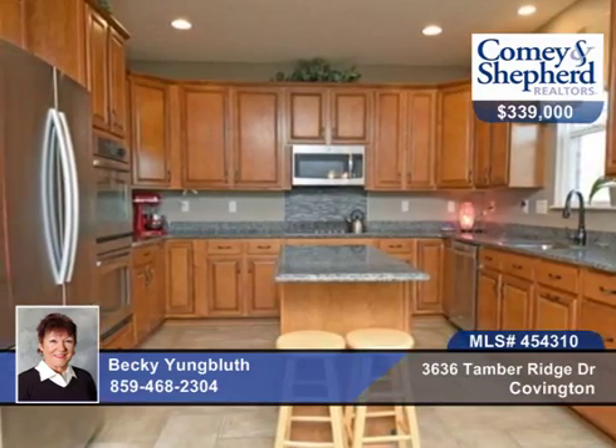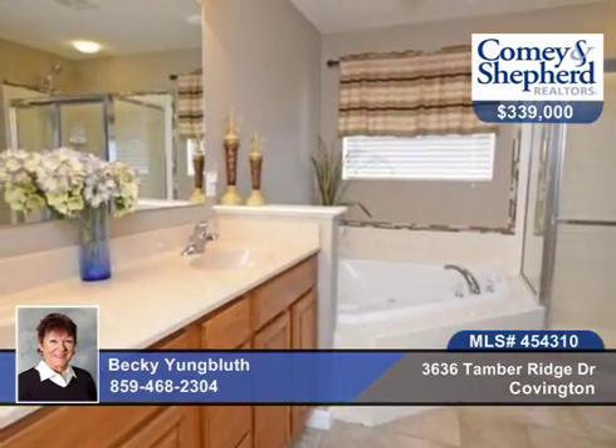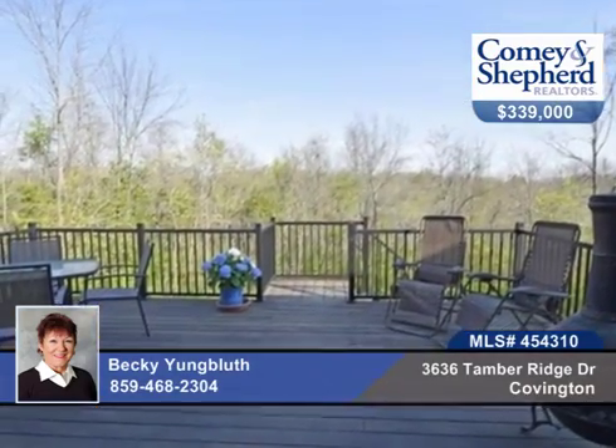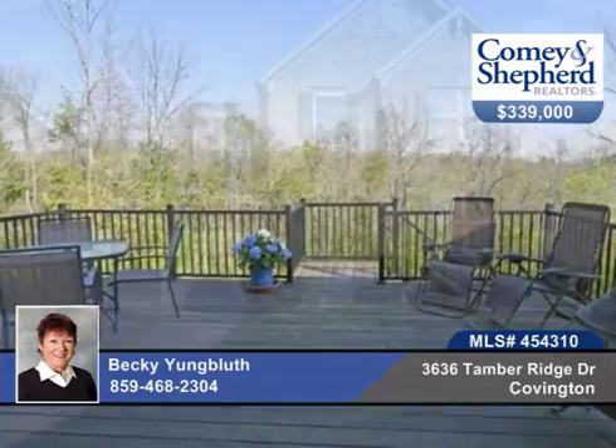There's a formal living room and dining room and first floor family room with unique corner gas fireplace, all with beautiful hardwood floors and nine-foot ceilings. The deck has custom Brazilian flooring with low maintenance.